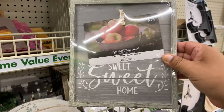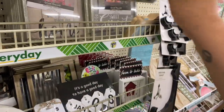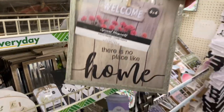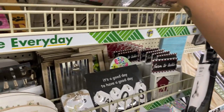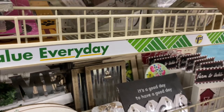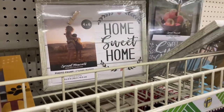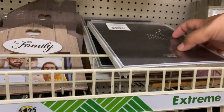These are brand new — I haven't seen these before. "Sweet Home" — I love that. I like that clothespin look, very farmhouse-y. And that one says "There's No Place Like Home," very nice. These are definitely new in my area. "Home Sweet Home" again — I think this one's a different style. Very nice.